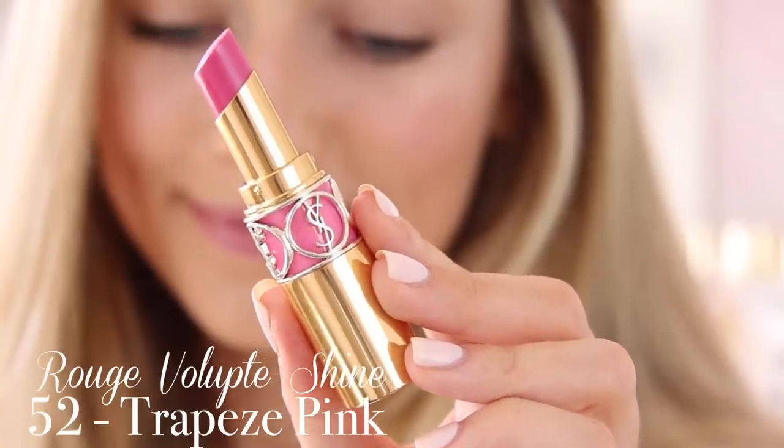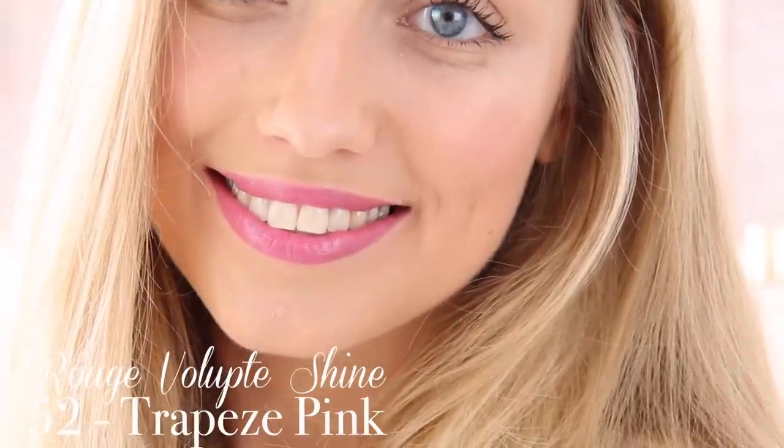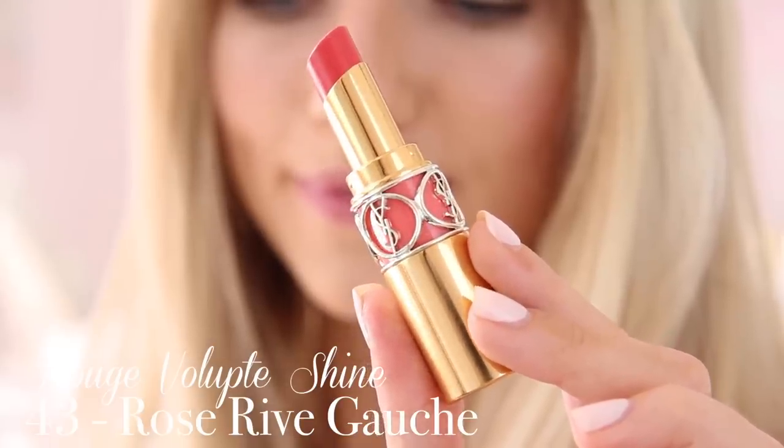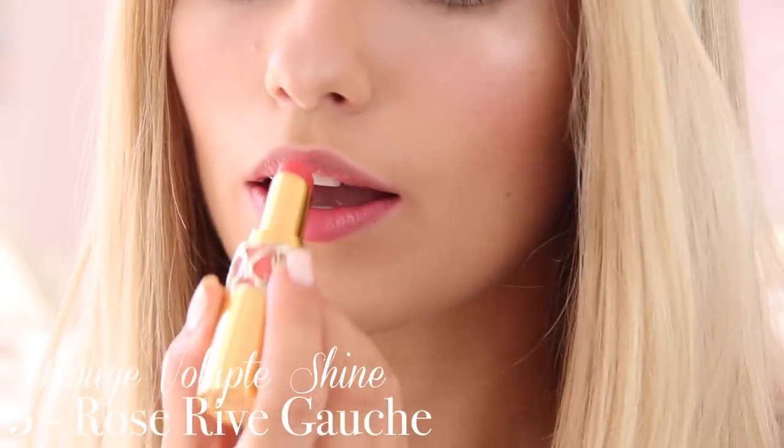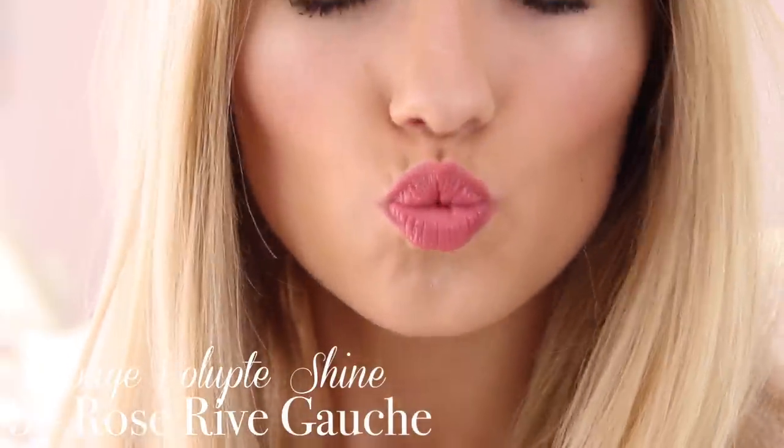Next I have shade 52 which is called Trapeze Pink. This is not a colour I would ever really reach for — it's kind of a bluey purpley pink which isn't really my thing, but obviously lots of people do like that. Next I have shade 43 which is Rose Rive Gauche, and this is a really really gorgeous colour. It's like a really nice muted rosy pink, bright enough to be a fun summer pink. This is probably the shade I would go to if I was feeling like I wanted to be a bit more daring than my usual shade 44 but still didn't want anything too bright and out there.